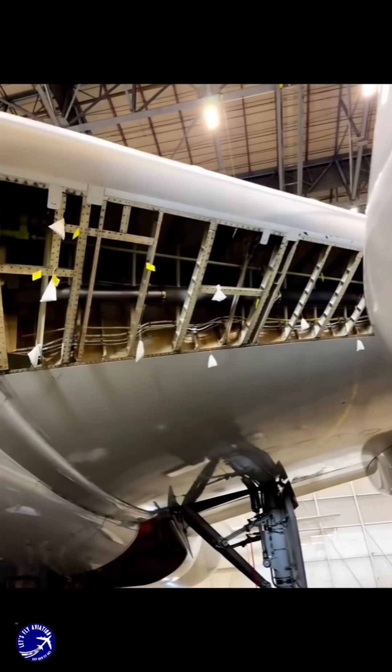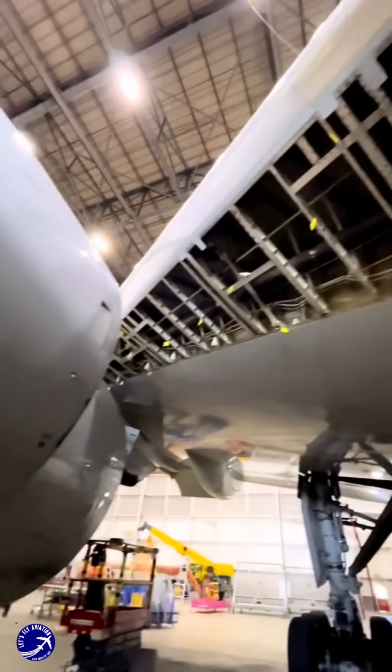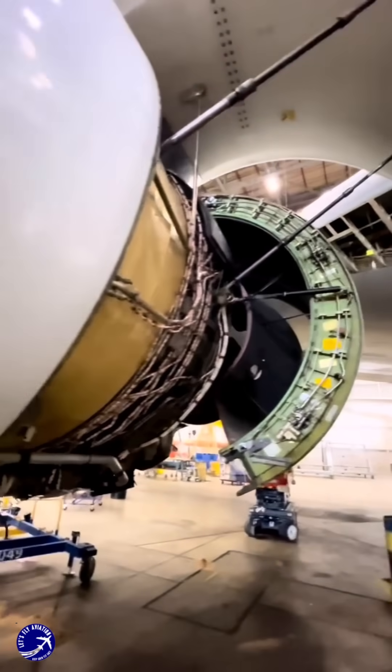Through these methods, airlines can squeeze decades of service out of their fleets, balancing safety, efficiency, and profitability.